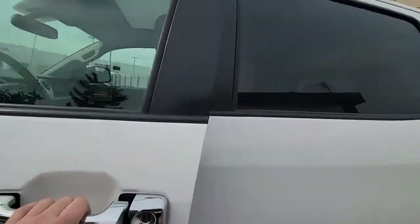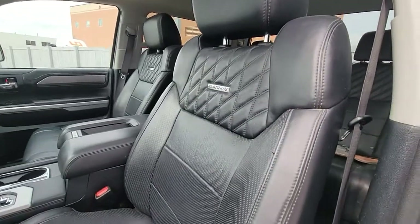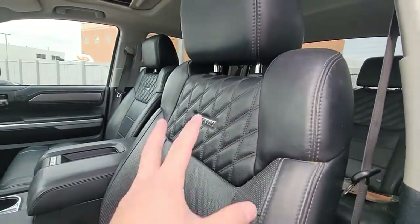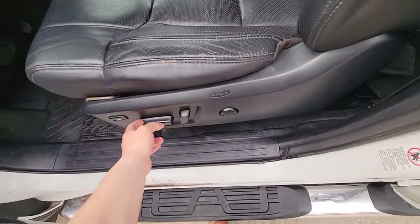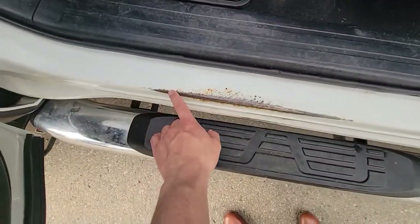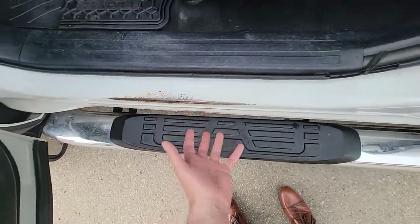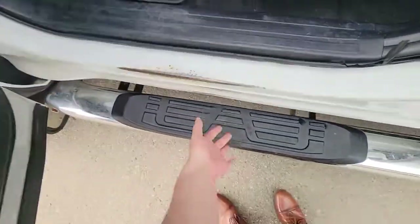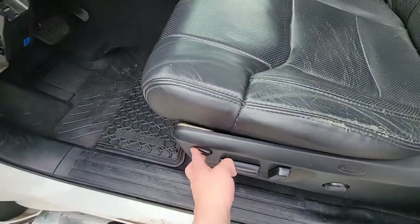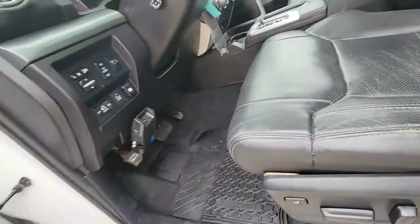Inside — very spacious and luxurious. That leather has a beautiful feel to it, quilted as well with the Platinum badge. You have a multi-way driver seat. There is a little bit of paint missing on the inside door sill, most likely from getting in and out, but it's not rusted through — just some paint missing there.